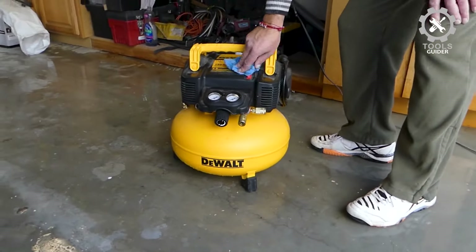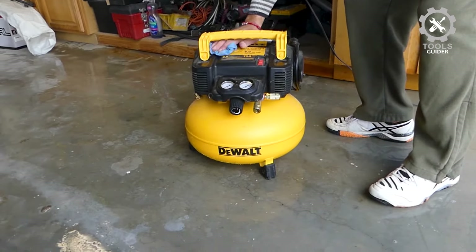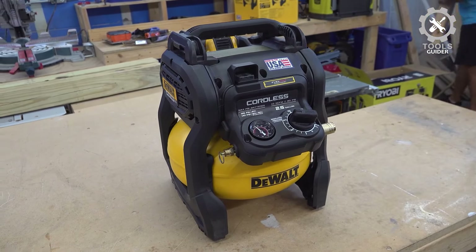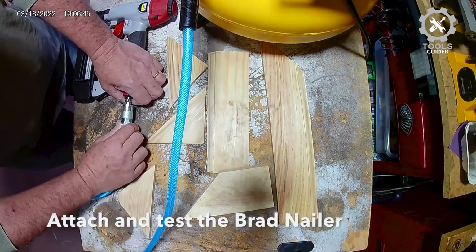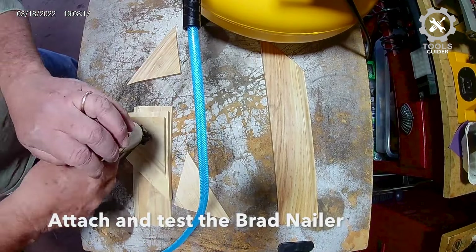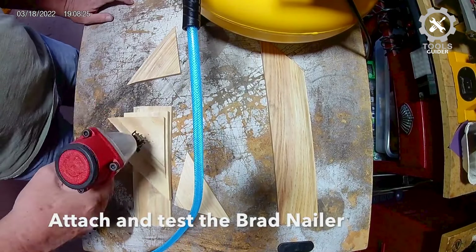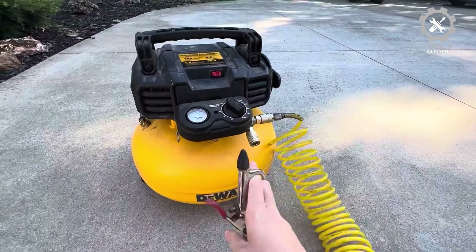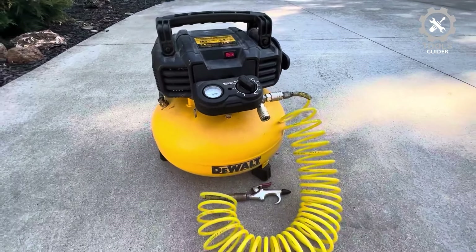It has a noise level of 75.5 dB, making for a relatively quiet work environment. Another excellent feature of this air compressor is its high-flow regulators and couplers, which maximize tool productivity and efficiency. Best of all, the maintenance-free motor has an oil-free pump which requires little attention throughout the lifetime of the air compressor.